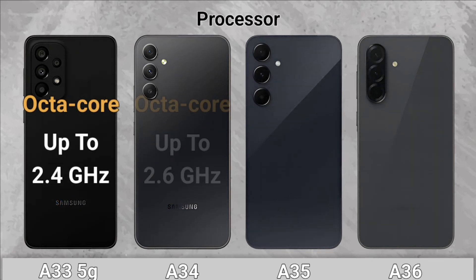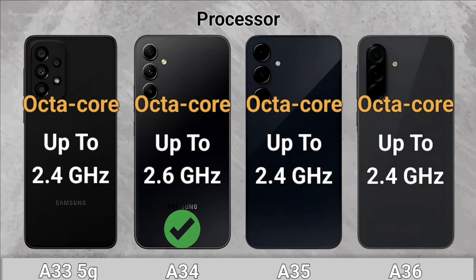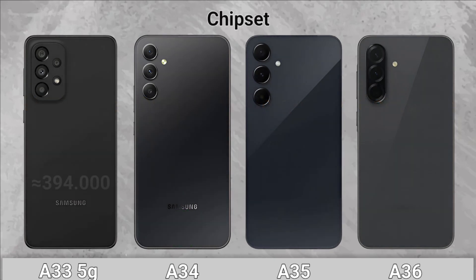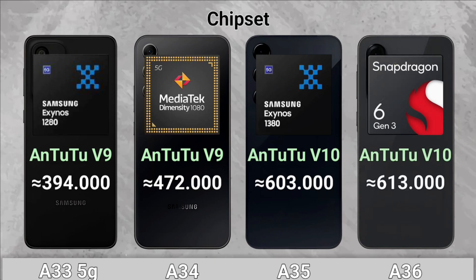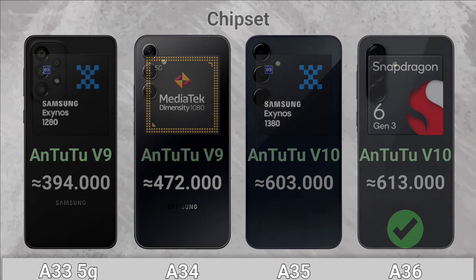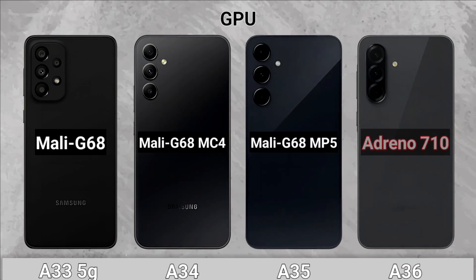Processor: The A34 wins with a 2.6GHz chipset. GPU: The A36 wins with Snapdragon 6 Gen 3, and the A36 wins with Adreno 710.